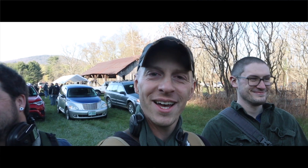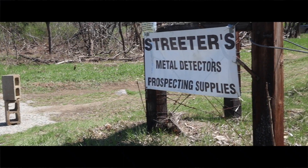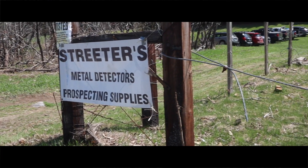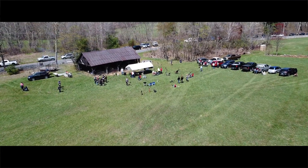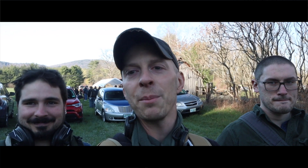Hey folks, Brad, Chris, and Eddie here in New Hampshire attending the Bone 28 metal detecting event. We just got here — it's a huge property today. There's no competition going on, it's just going to be fun to see what treasures we can find.